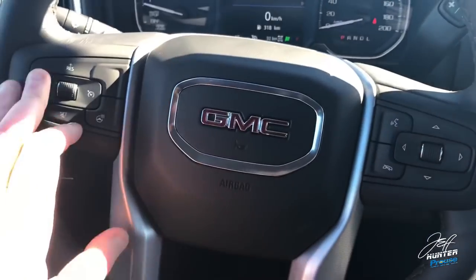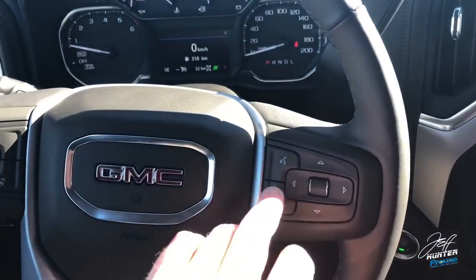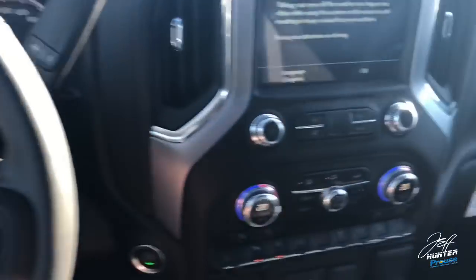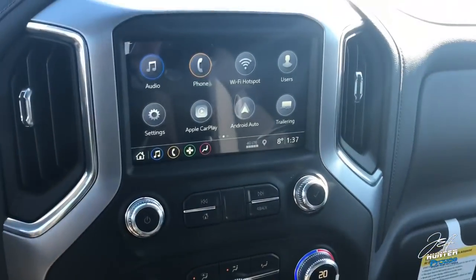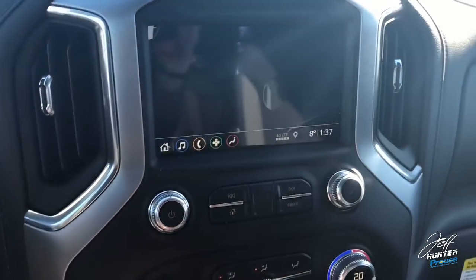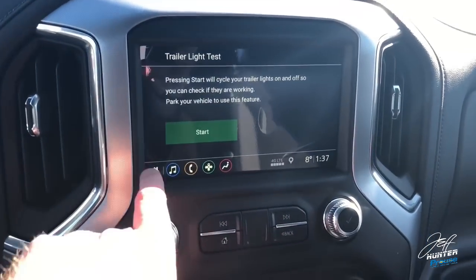The steering wheel controls are pretty much in the same spot as the older generation — you can control your cruise control, audio controls, and the screen right up there. Eight-inch color touchscreen, like we've had in the past, with a couple differences. Now we have the trailering option on the screen. If I hit that, it shows different things — including the trailer light test I was mentioning.